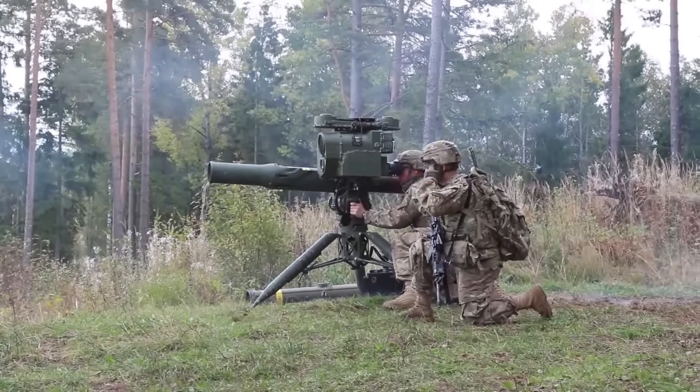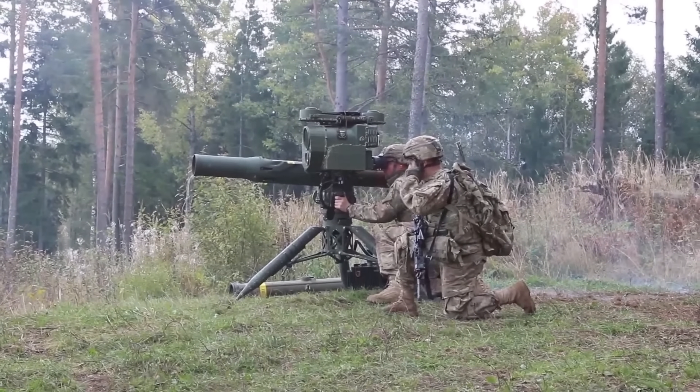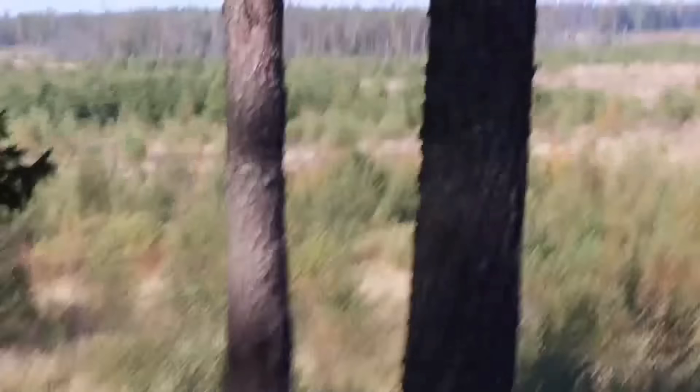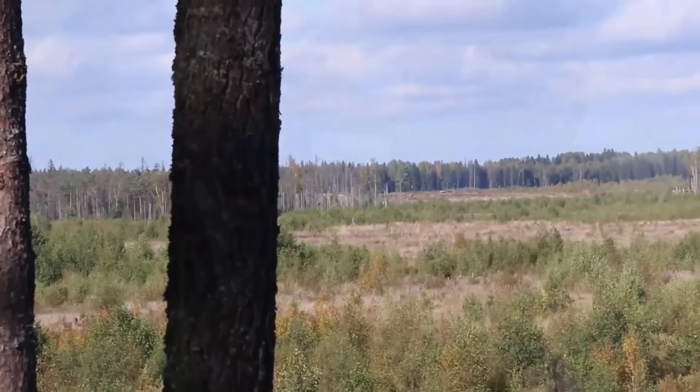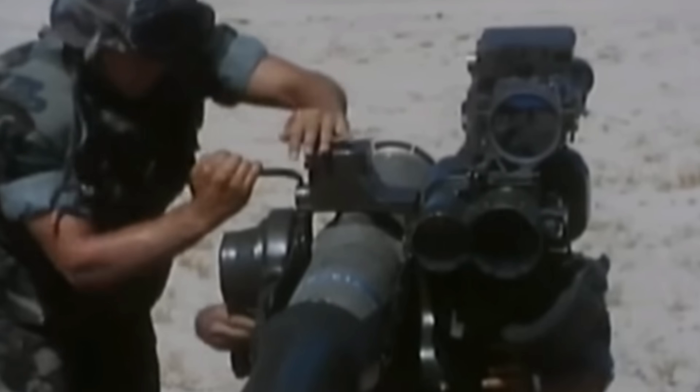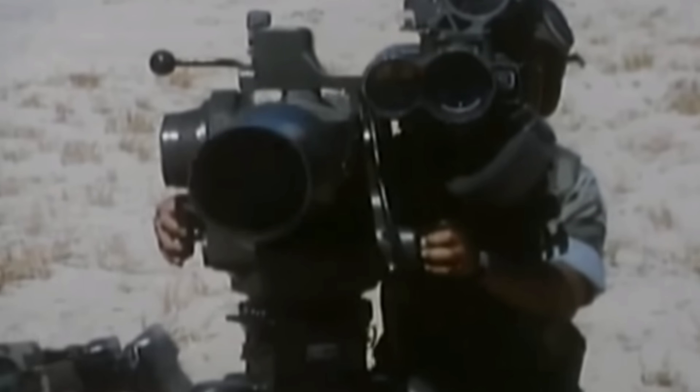It was developed by Hughes Aircraft Company during the mid and late 1960s, designed for both ground and heli-borne applications. Production contracts were awarded in 1968 and continued to this day. First fielded in 1970, the TOW is one of the most widely used anti-tank guided missiles in the world.